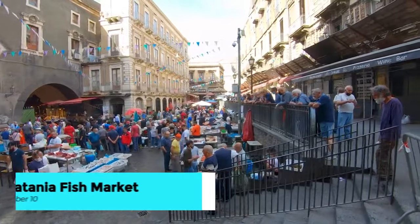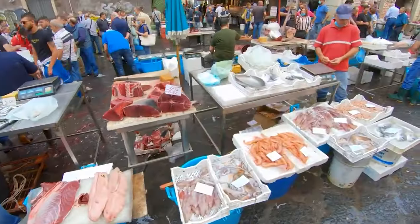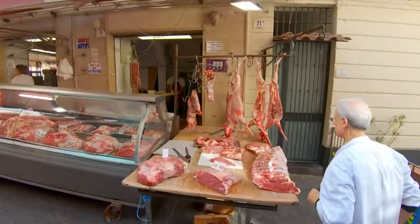Imagine yourself amidst the vibrant hustle and bustle of Catania Fish Market. Here, the air is filled with the salty tang of the sea and the lively chatter of local fishermen as they proudly display their precious catches.